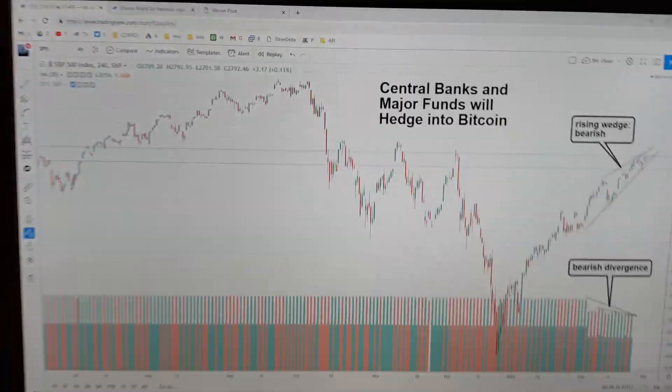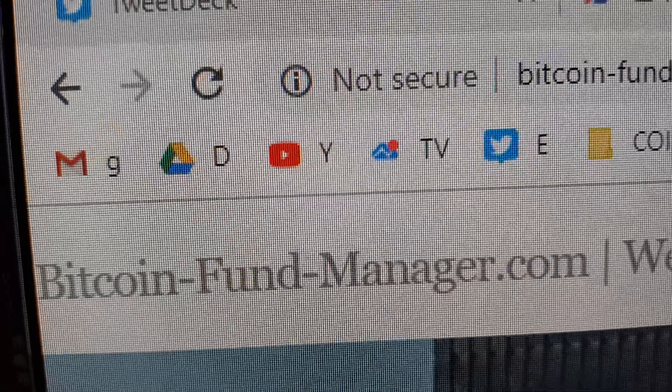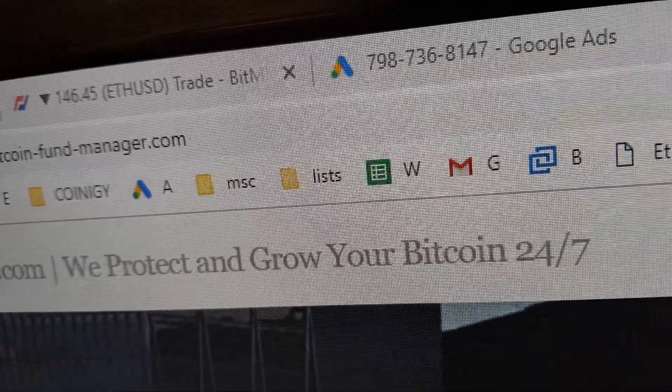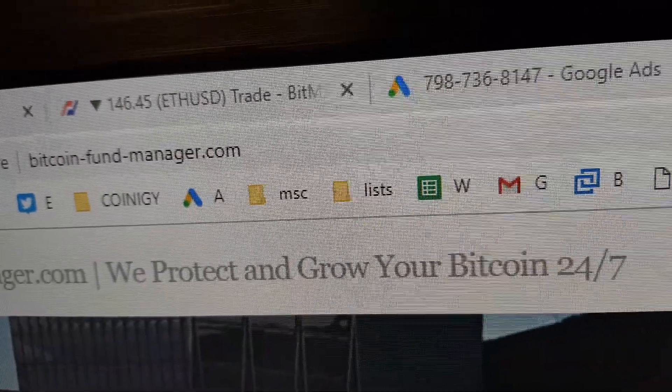All right, let's look at the leader in equities markets, the S&P 500. We are Bitcoin-Bund-Manager.com. We protect and grow your Bitcoin 24 hours a day, 7 days a week, while it stays within your own cryptocurrency account like Binance, Bittrex, Poloniex, and so on.